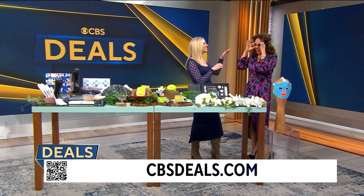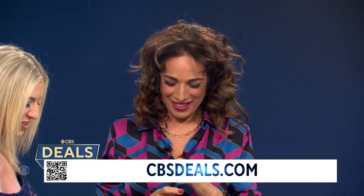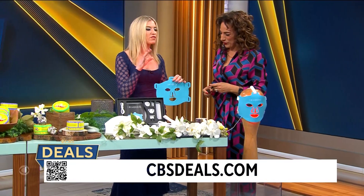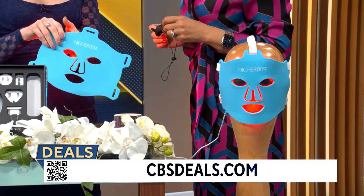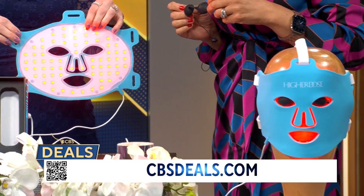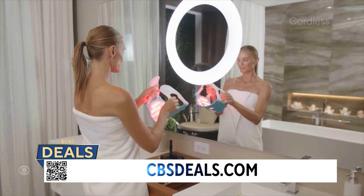First, this is Higher Dose — run to CBS Deals because this is a red light therapy mask. Of course, anytime you're using something like this, check with your dermatologist before you get into it. Red light therapy is going to bring more collagen to your face and decrease fine lines and wrinkles.